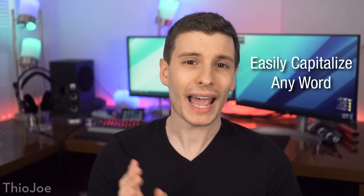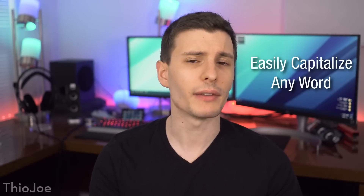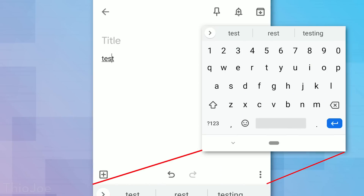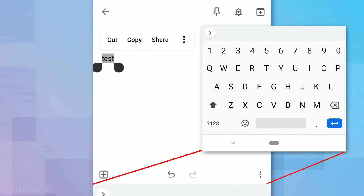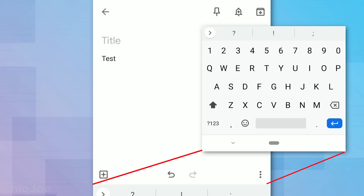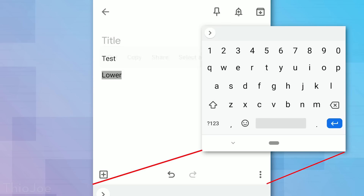Starting off with number one, this is a Gboard keyboard feature that allows you to very easily capitalize the first letter of a word without having to select the letter individually, delete it, and retype it. All you have to do is double tap on the word to highlight it, and then press the Shift key, and it will capitalize that first letter of the word.